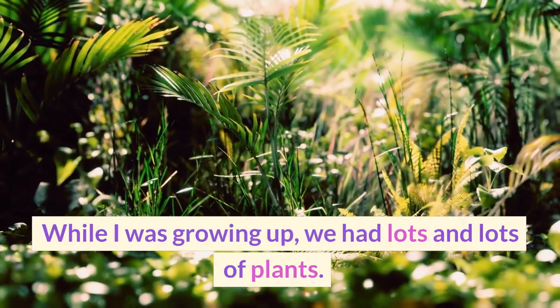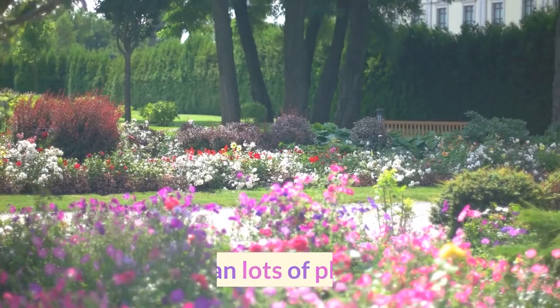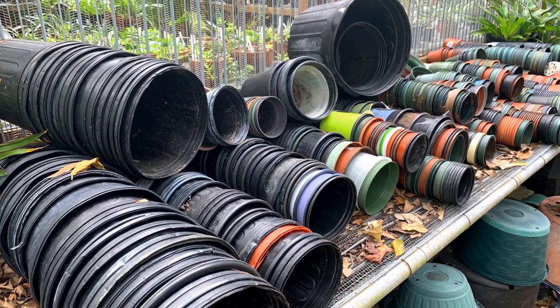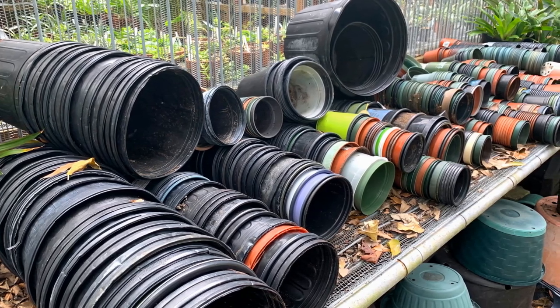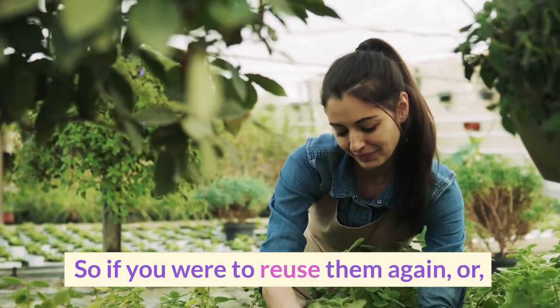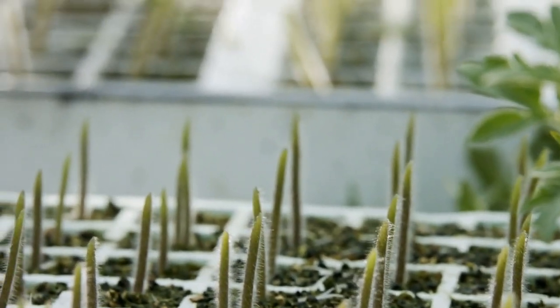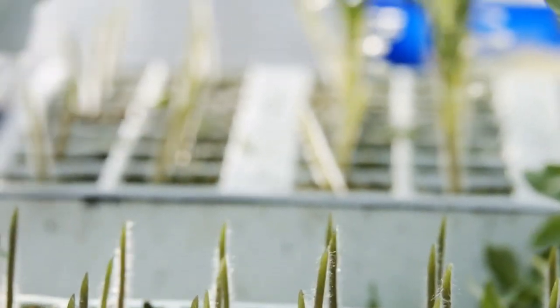While I was growing up, we had lots and lots of plants. And then there are these plastic — cheap plastic — pots that have ventilation at the bottom. So if you were to reuse them again, or create a smaller plant from a larger plant, do some grafting and put it inside, you would have some extra pots to do that.